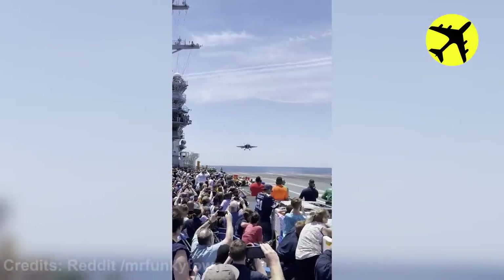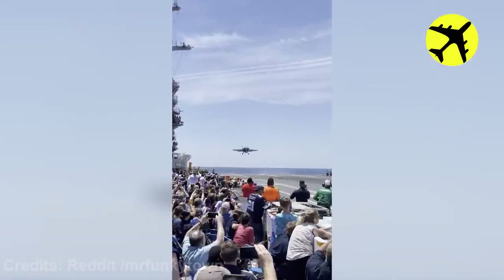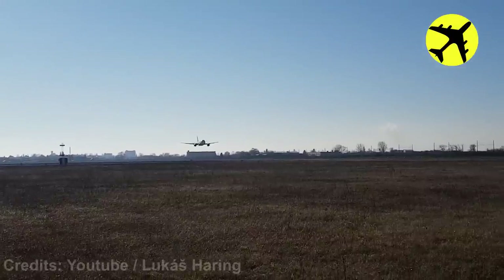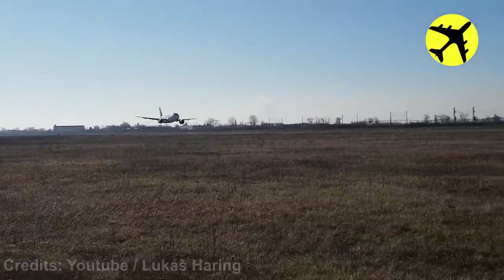This fighter jet landing on an aircraft carrier in front of a crowd. This Airbus A319 performs a really low pass close to the ground.